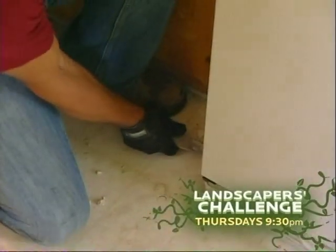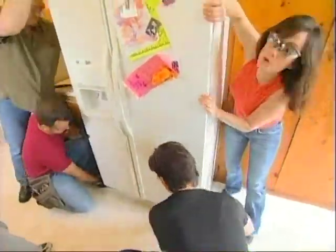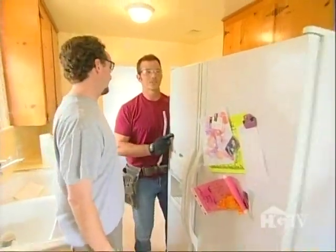Be careful of that grate down there — you may want to pop that off. There we go. Nice work. Fine job. You know what? It just took a little teamwork.